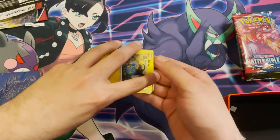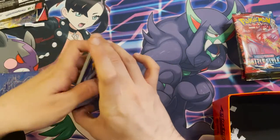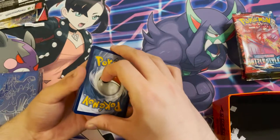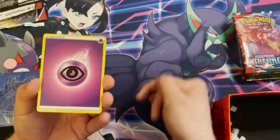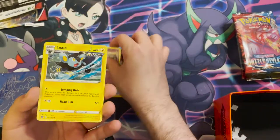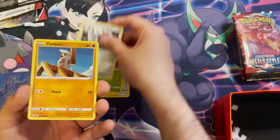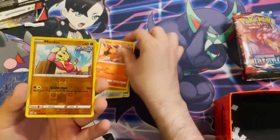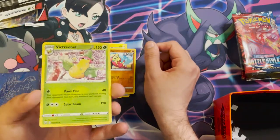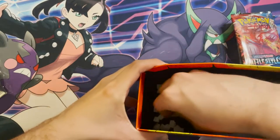Code card off the screen. Charlotte F's pack contains: a Psychic Energy, an Escape Rope, a Grumpig, a Luxio, a Shinx, a Cacnea, a Pawniard, a Timburr, a Tepig, a reverse holo Minun, a Furfrou, and a Victory Bell non-holo.